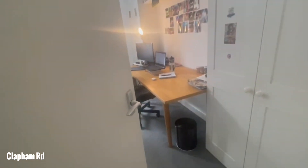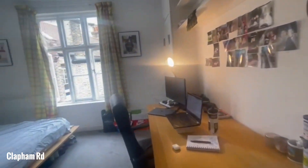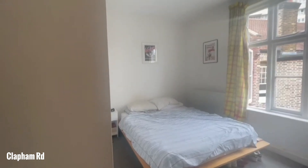And then we've got the final bedroom at the back — a really nice sized room.